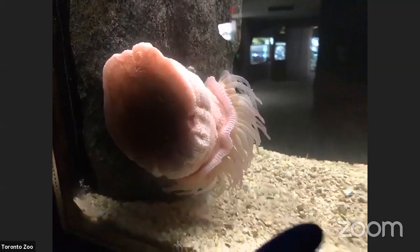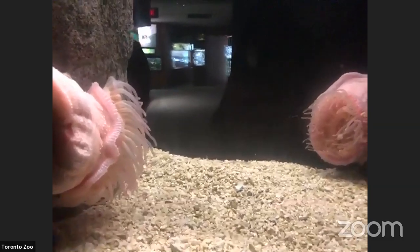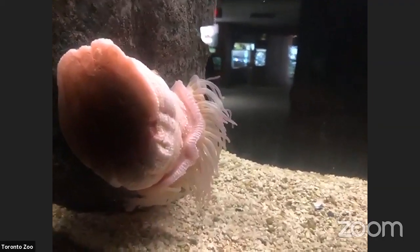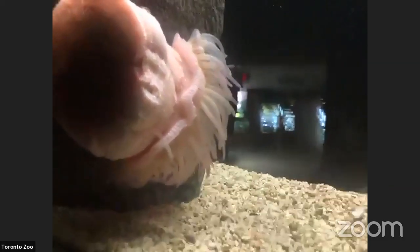Once attached, the anemone has little tentacles that stick out around the top and wave around to catch food that comes by. Every time the tentacles catch something, they pull it to the center where the mouth is. They pull in food but also other things that float by, and then the anemone figures out which stuff is waste and which is food.